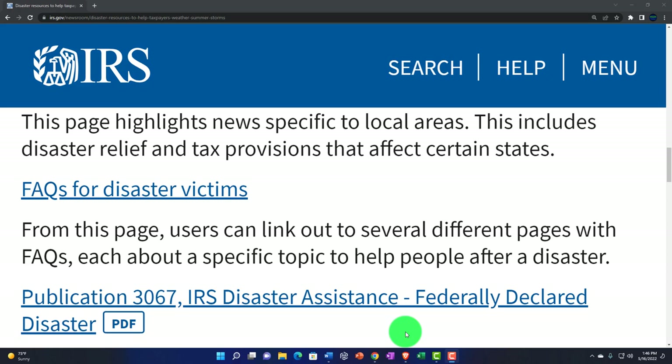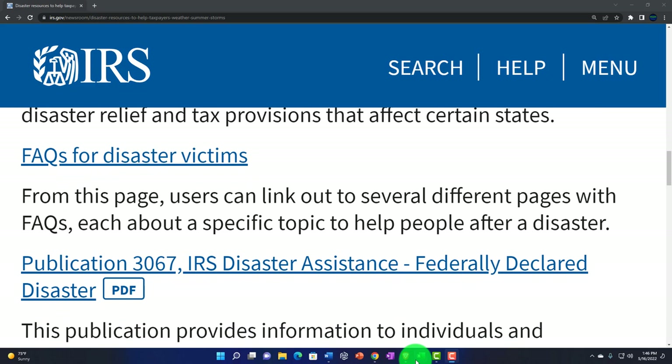And then you got the FAQs — frequently asked questions — for disaster victims. There's a link to that here. From this page, users can link out to several different pages with FAQs, each about a specific topic to help people after a disaster.